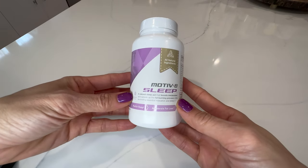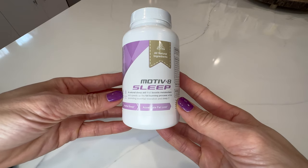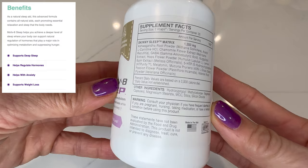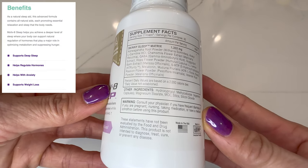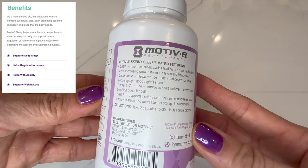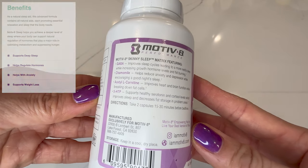My husband and I both use Sleep most nights. We found this does not make us feel as groggy in the morning compared to many other sleep aids. The first ingredient listed is ashwagandha root powder, which you may have heard of. This helps relieve stress and anxiety as well as improve total sleep time and quality, which is great if you suffer from insomnia.